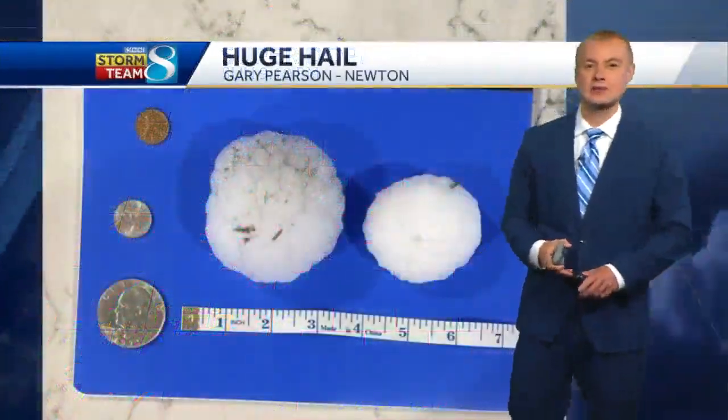Not the only storms though — just the rest of these are not necessarily severe. Heading out west of the Des Moines Metro, south and west to Perry, over towards places like Yale, Jamaica, north and east of Guthrie Center, and north of Panora — that cell is moving off to the north and east. There are a whole bunch of little thunderstorms, one right along the Story and Boone County lines also lifting to the north and east, but these are not severe.